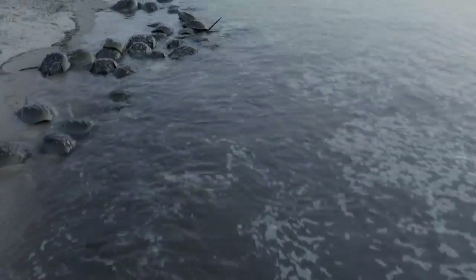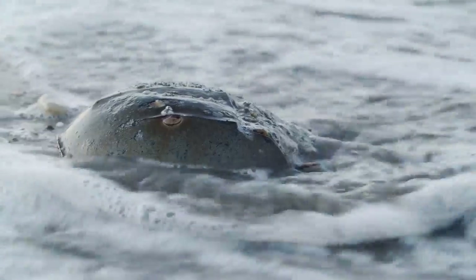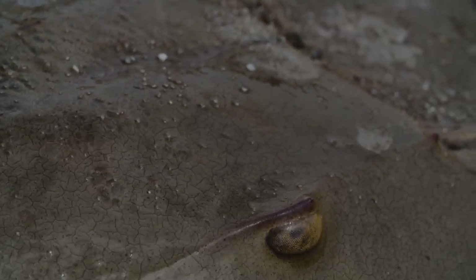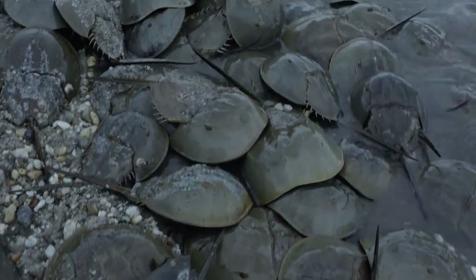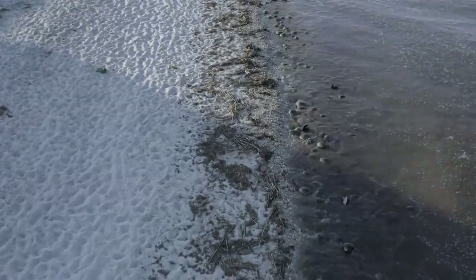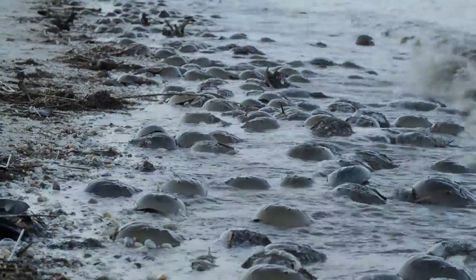It all started two weeks ago, when the tides were at their highest. Horseshoe crabs emerge from the briny deep and head for the shore with only one thing on their minds: a springtime spawning spree. These Atlantic horseshoe crabs gather by the millions along the east coast of North America, from Maine to the Gulf of Mexico. The crowds here in Delaware are some of the biggest.